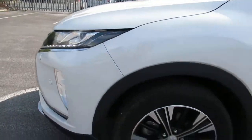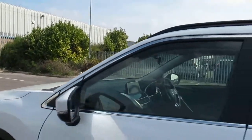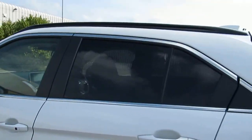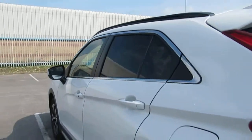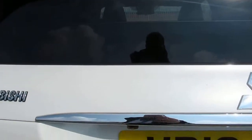We have alloy wheels. We have powerfold mirrors, electric windows in front and rear privacy glass in the rear. We have rear sensors and a rear parking camera.